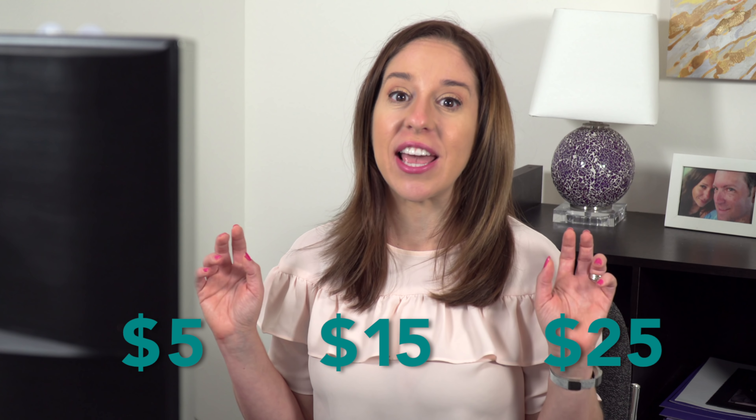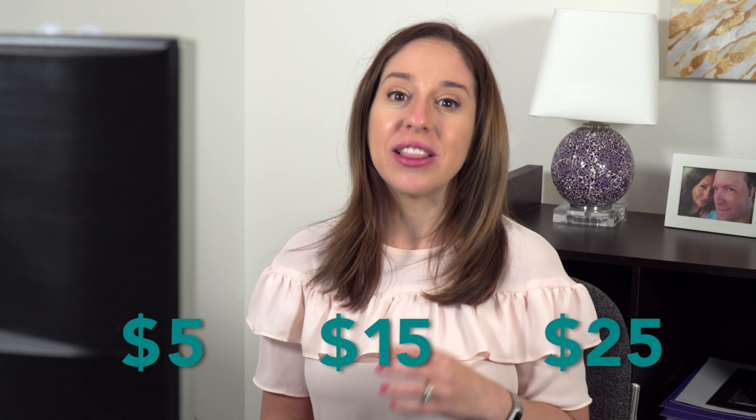Okay, so I just ordered Fiverr logo animations at the $5, $15 and $25 price points. Let's give it a few days. Next time you see me, I'll be back right here. We're going to open these up and you're going to see my first reaction to my first look at these logo animations. I am very excited about this one.